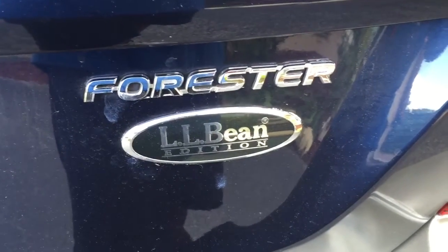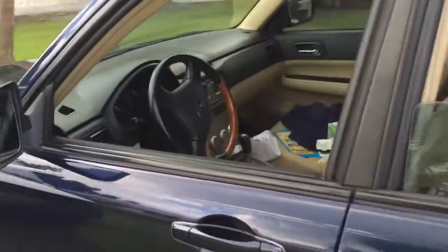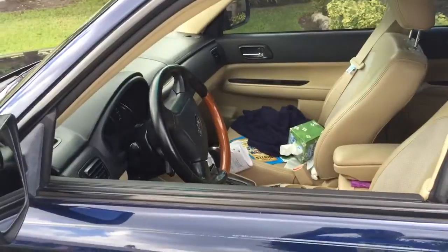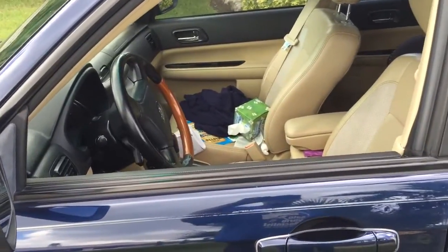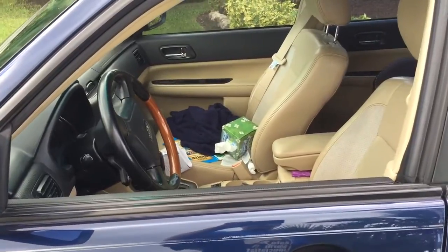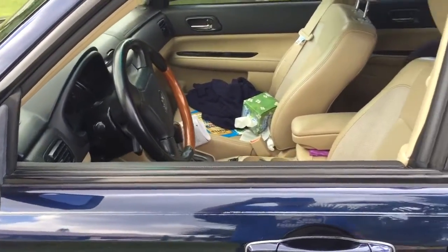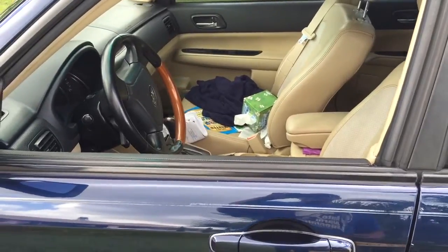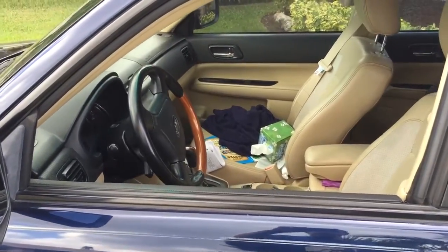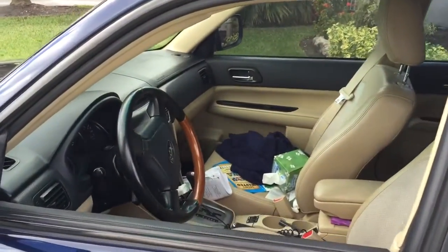This is a Subaru Forester. Basically what happened is the factory remote control to lock and unlock the doors went bad. Here in Miami there's not too many Subaru dealers — maybe one on Burrow Road, and then you have to drive all the way to Fort Lauderdale. When you go there, the remote control is not going to be cheap just for keyless entry.